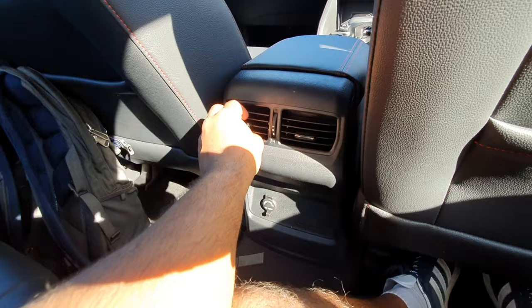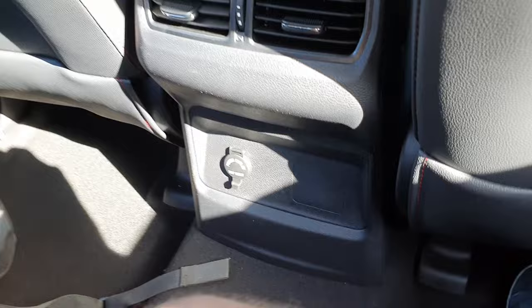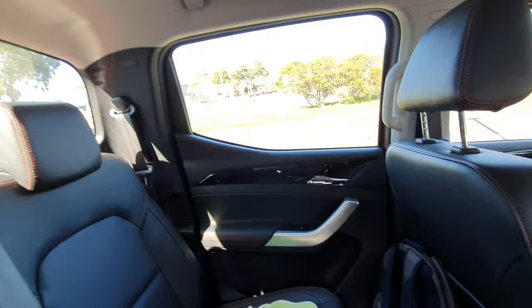There's also a 12 volt slash 120 power outlet and some blank space here — maybe for additional buttons, I'm not too sure. Rear visibility seems pretty good — you can see quite a fair bit out with just a little bit of blind spot. But big windows so you'll get good ventilation in and it's very easy to see.